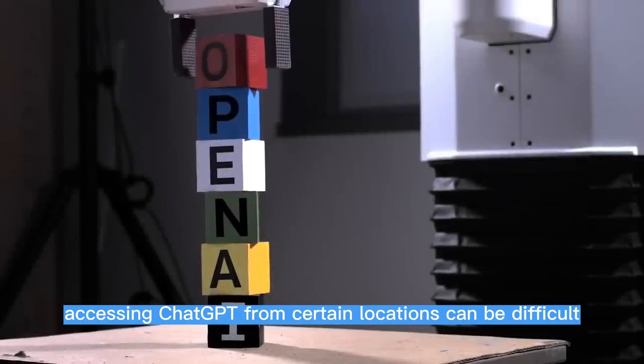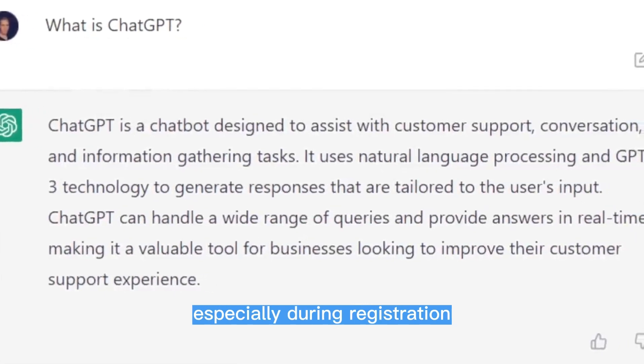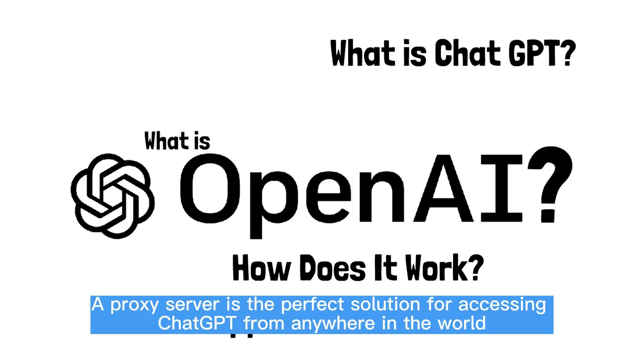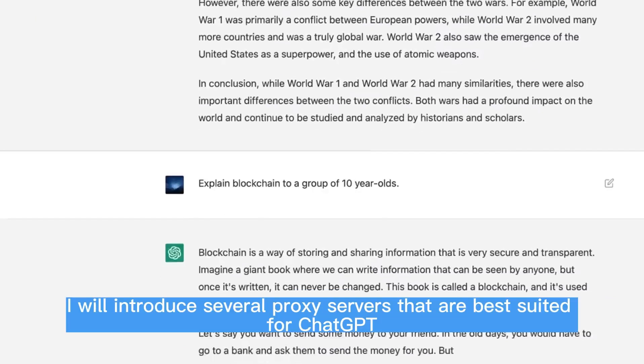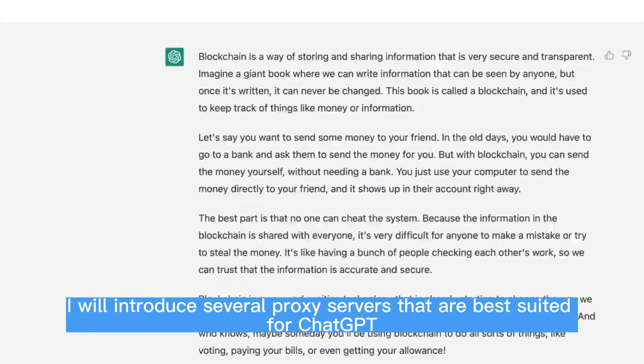However, accessing ChatGPT from certain locations can be difficult, especially during registration. A proxy server is the perfect solution for accessing ChatGPT from anywhere in the world. Below, I will introduce several proxy servers that are best suited for ChatGPT.